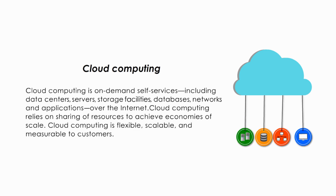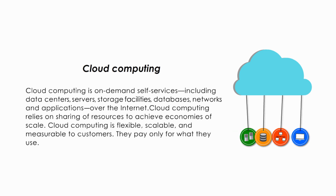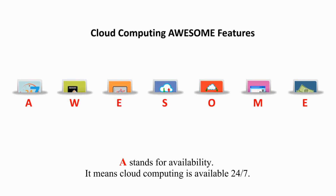Cloud computing is flexible, scalable, and measurable to customers. They pay only for what they use. Let me talk about seven essential features of cloud computing, which I call awesome features. A stands for availability — it means cloud computing is available 24-7.